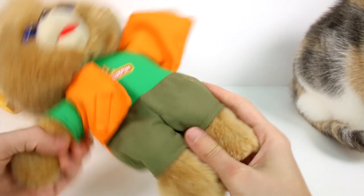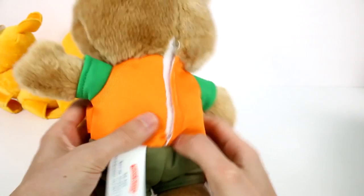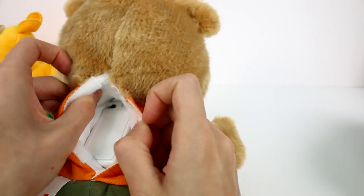The clothes are stitched on — pretty sure they're embroidered on. He can't undress, take them off, or change his clothes or anything. They both do have this battery pack, and there's an on and off switch right there. That's awesome. Let me turn him on.